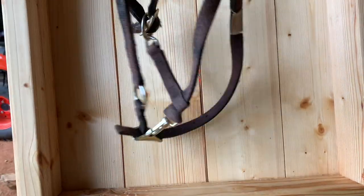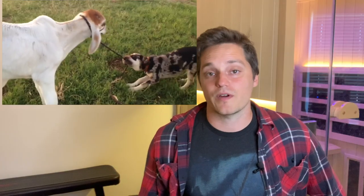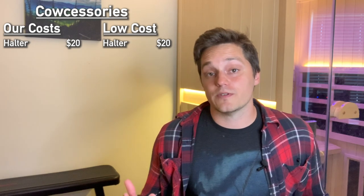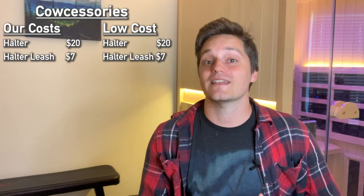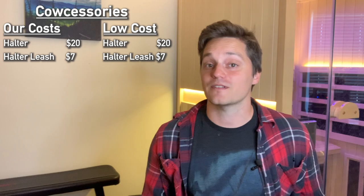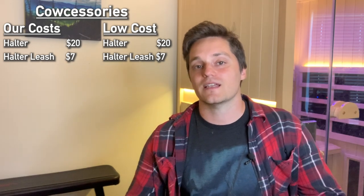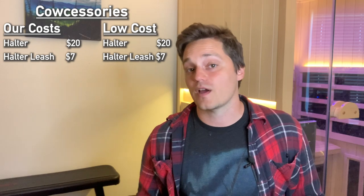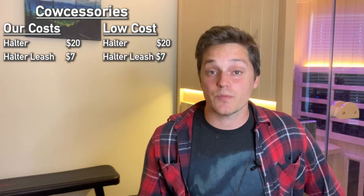Next category I'm calling 'cowcessories.' We paid $20 for a halter — you're going to want one at some point to move her or get a hold on her head. Next is a halter leash: a simple piece of rope with a halter tied at the end. Assuming your milk cow has a calf you'll need to handle and train, you'll want this. It can also act as a lasso if needed — I've had to do that before — so $7 for the low-cost option too.